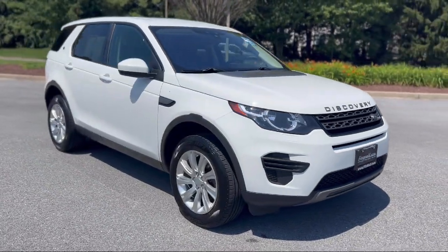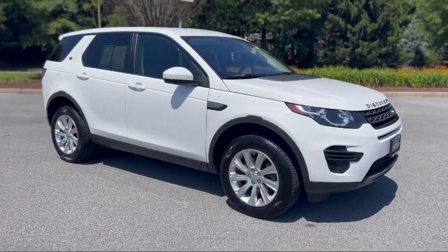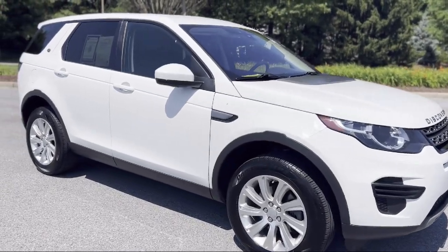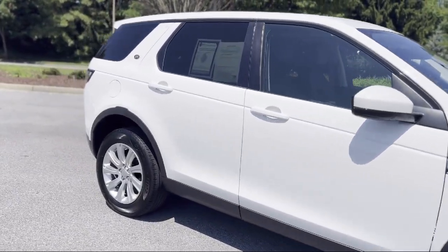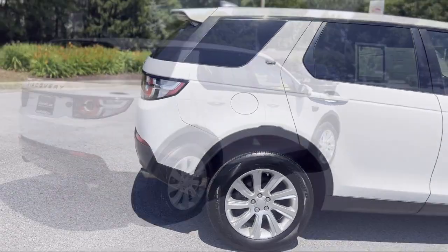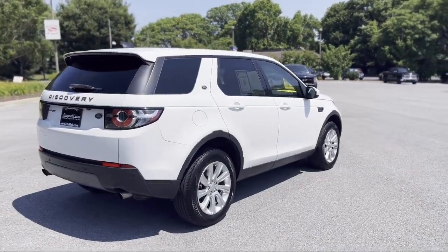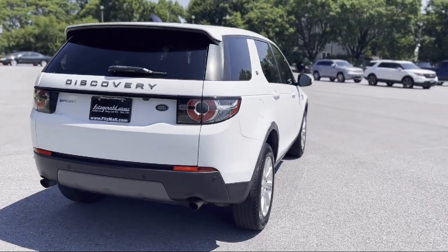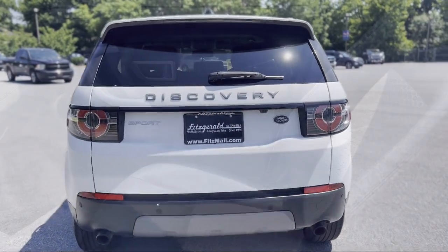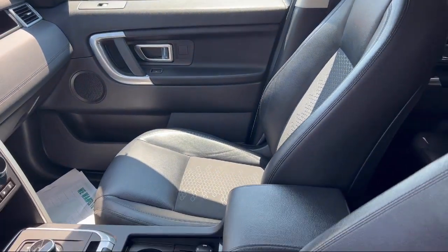It comes equipped with Steering Wheel Mounted Audio Controls, Dual Front Air Conditioning Zones, Front Air Conditioning Automatic Climate Control, Rear Parking Sensors, Trailer Stability Control, Multi-Function Remote Keyless Entry, Steering Wheel Mounted Phone Controls, Braking Assist, Privacy Glass, Multi-Function Steering Wheel Controls, and much more!